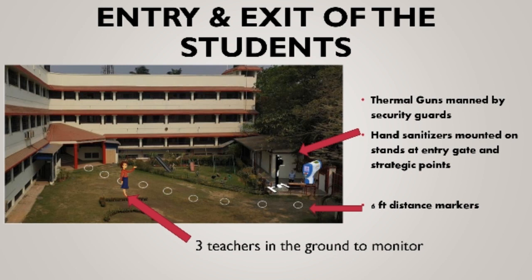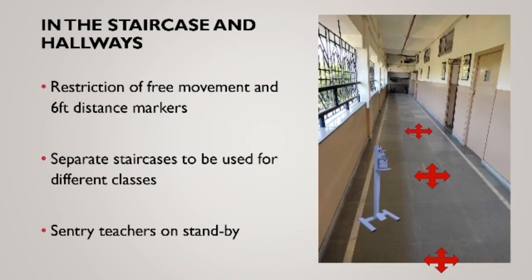Pupils, staff and teachers will be screened by thermal guns and sanitized on their arrival before their entry to the school. We have made it mandatory for everyone to come in proper N95 masks and gloves as a precautionary measure.